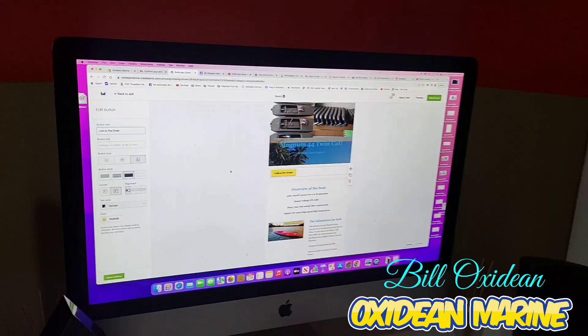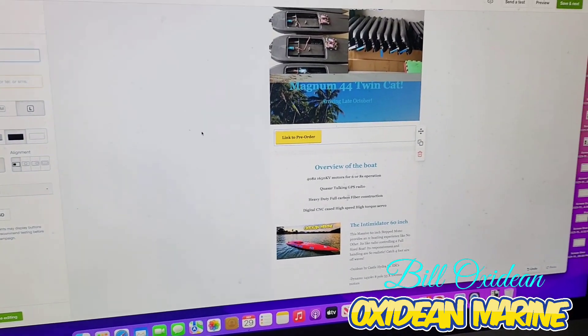What's going on today at Oxideen Studios? Well, teaching myself how to do email marketing.